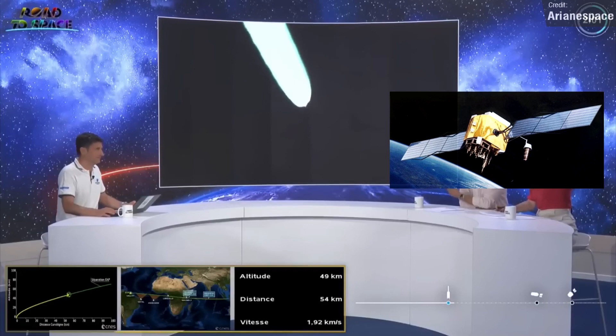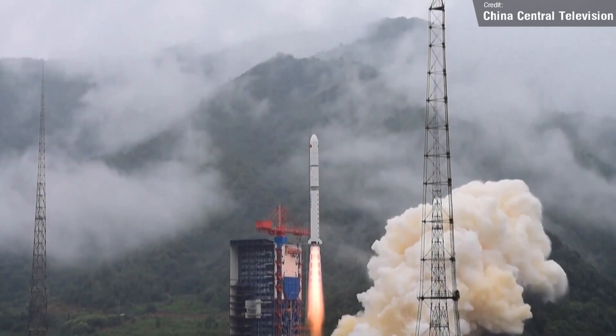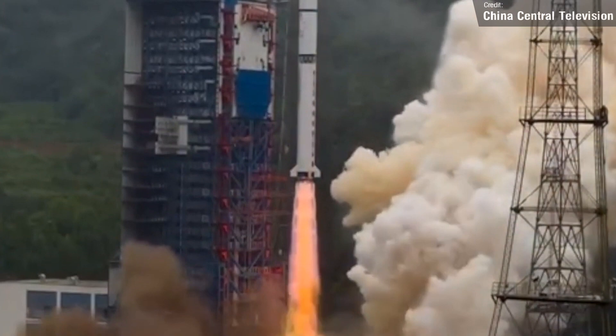The day after the Ariane 5 launch, China launched a Long March 2D from the Jiuquan Satellite Launch Centre, carrying three Yaogen reconnaissance satellites. Not very much is known about the Yaogen satellite constellation — official Chinese media states the satellites are used for scientific studies, land surveillance, disaster monitoring, and crop yield assessment. However, given that the constellation is bankrolled by the Chinese Ministry of National Defence, it is highly likely the satellites are also used for orbital reconnaissance by the Chinese military.